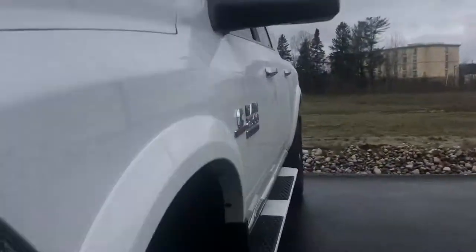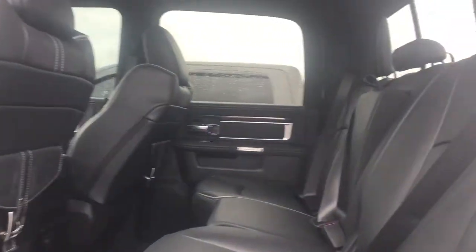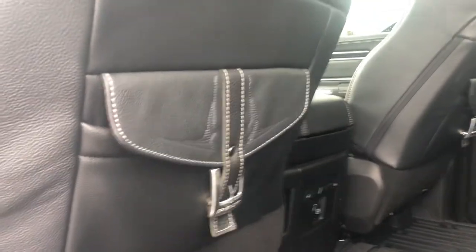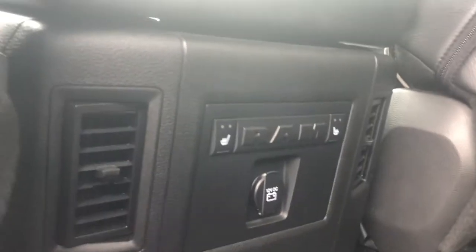Coming along to the back seat, you'll see the seats are beautiful leather with white stitching, and it's nice and roomy in here. There's storage on the back of the seats, heated seat controls, a fan, as well as a power outlet.